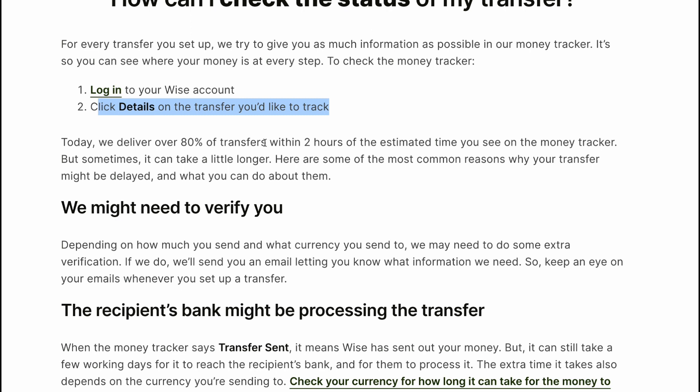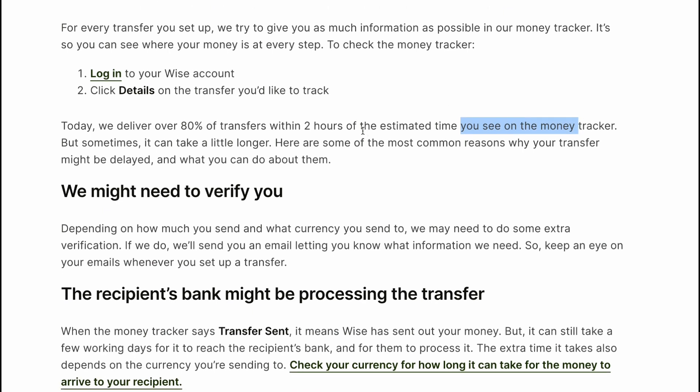Today we deliver over 80% of transfers within 2 hours of the estimated time you see on the money tracker. But sometimes it can take a little longer. Here are some of the most common reasons why your transfer might be delayed and what you can do about it.